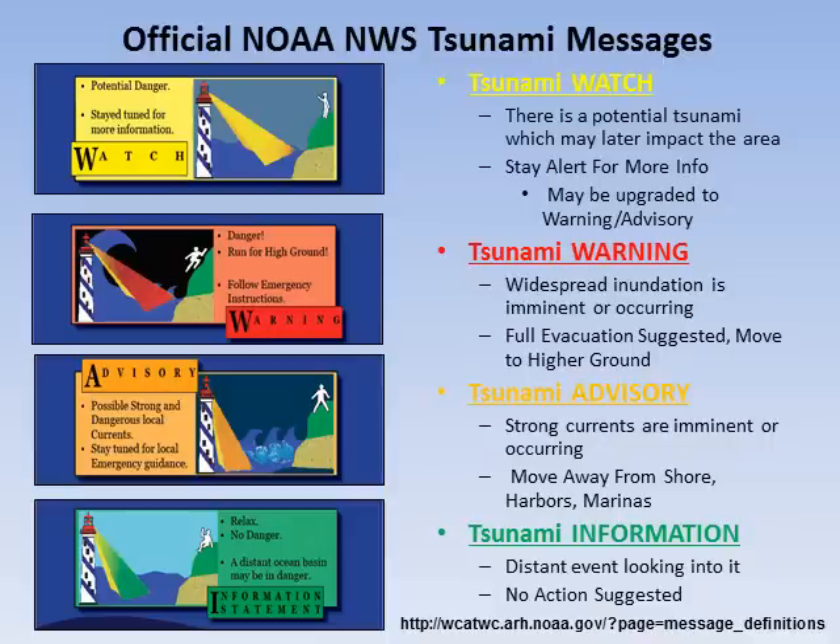Please evacuate to higher ground. A tsunami advisory is issued when a tsunami has been generated but little to no inundation of the land is expected. However, strong currents are imminent or occurring. Please move away from the shore, harbors, and marinas.